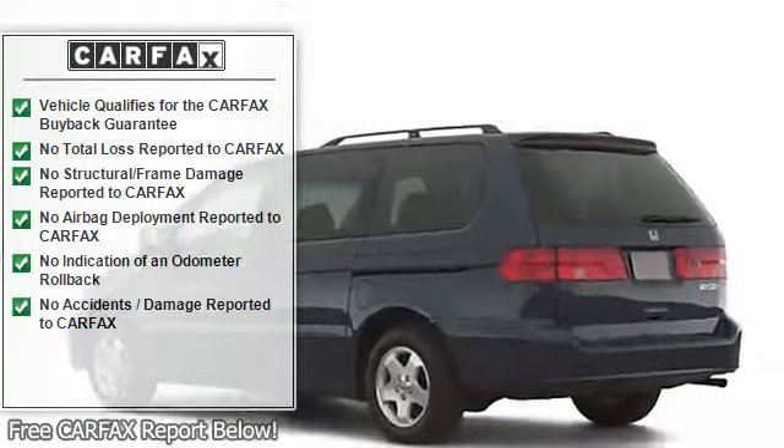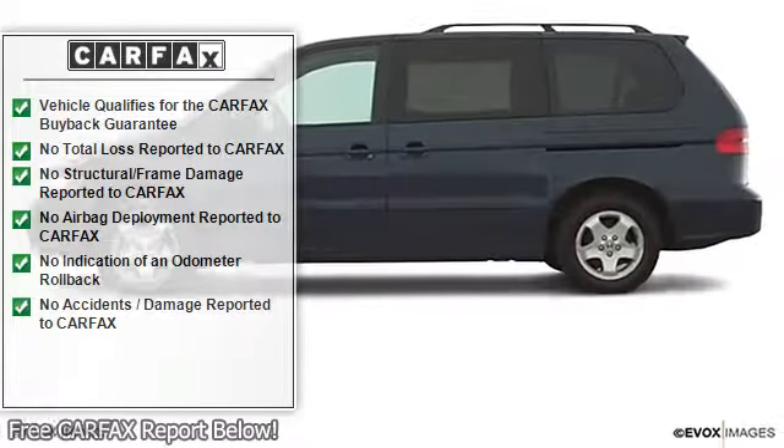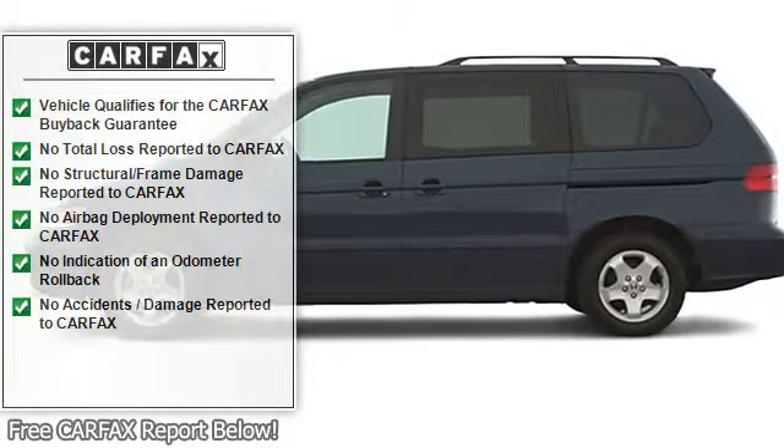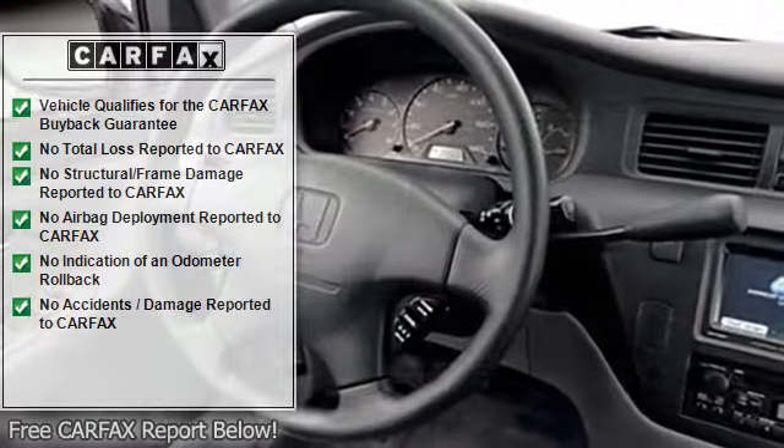Power driver's seat, roof rack, privacy glass, four captain chairs, power mirrors, illuminated entry system, heated driver's seat, heated passenger seat, and rear window defroster.